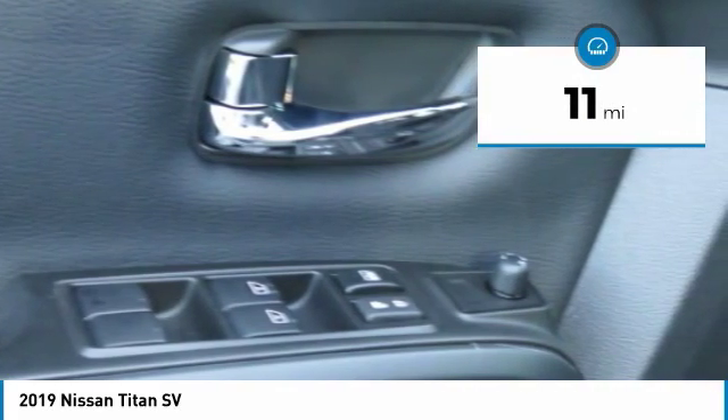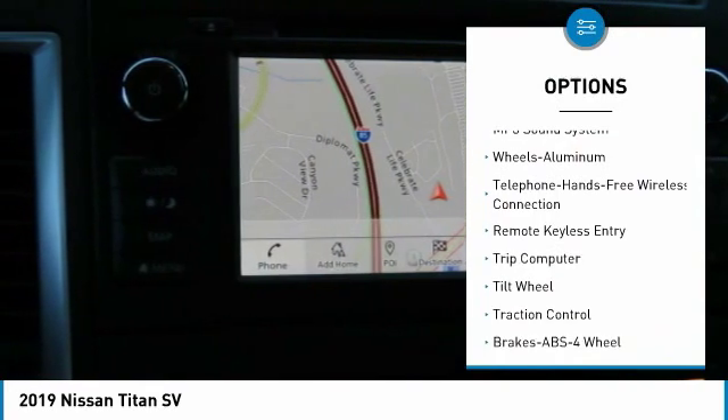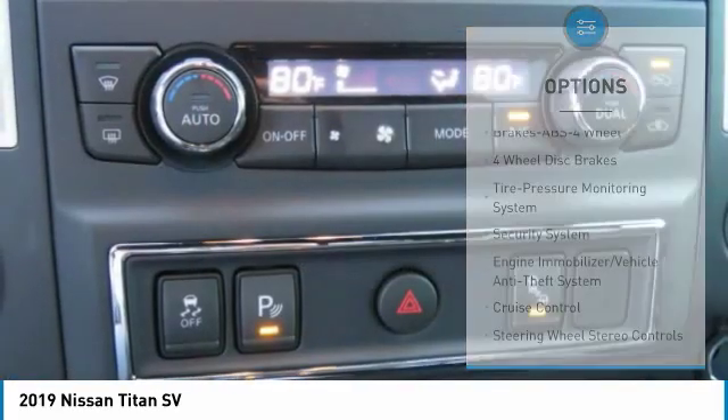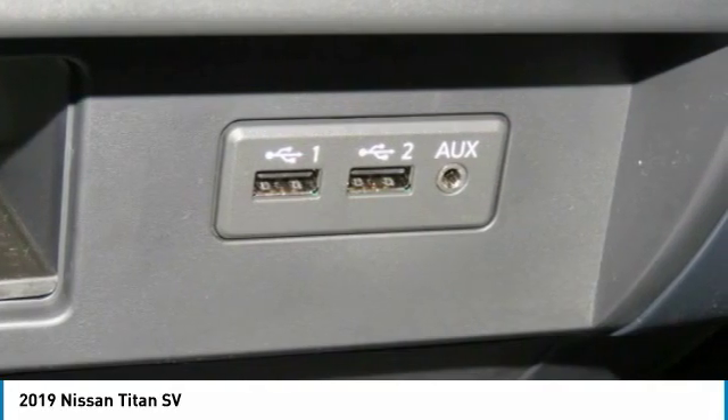Here are some of this vehicle's great options: anti-lock braking system, traction control, Bluetooth wireless data link for hands-free phone, air conditioning, power steering, aluminum wheels, cruise control, rear defrost, AM/FM stereo radio, security system.